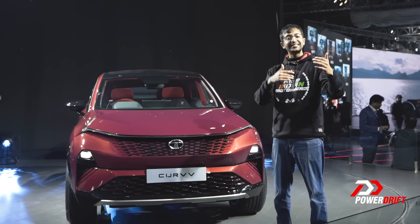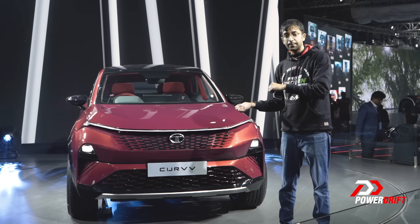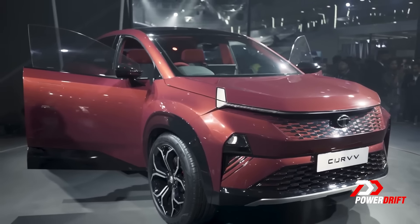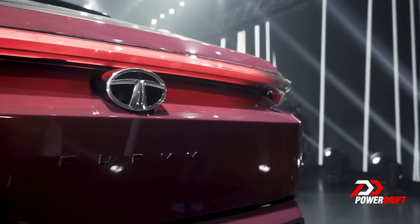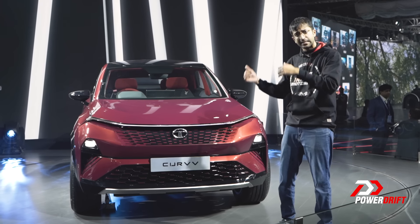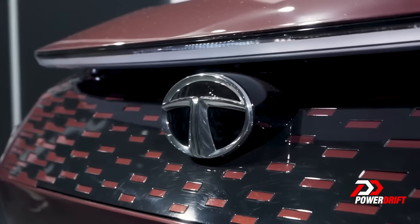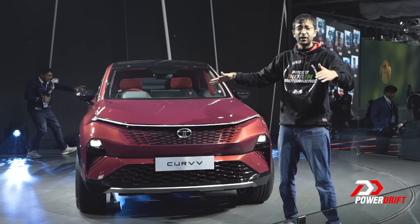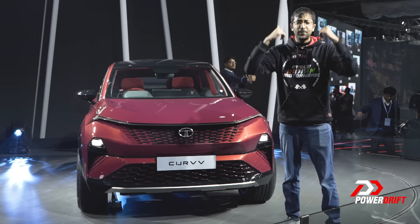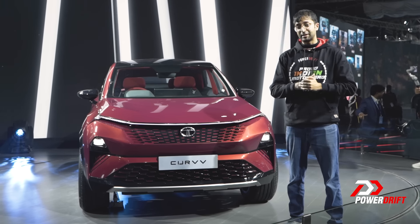Number 3 — our third favourite car is the Tata Curve. This is the ICE-powered version of the electric-only concept Curve that we saw earlier. It will be powered by Tata Motors' new range of TGDI engines, so it should be powerful, refined, and very fun to drive — but mainly very sexy to look at. It has a very sharp coupe-like roofline, cool details like the DRL that flows into the bonnet, a flying buttress at the rear, and a great light bar at the back. The styling game has been on point for Tata Motors, and this is not the only Tata Motors concept on our top 5 list.